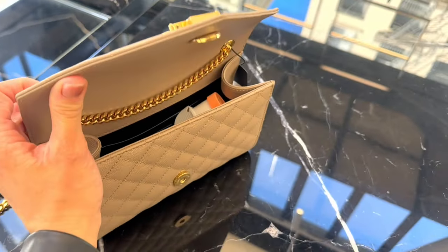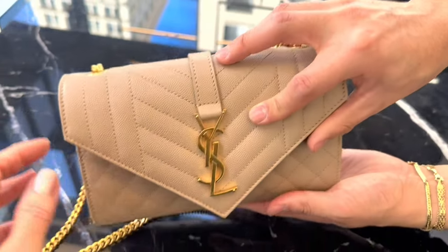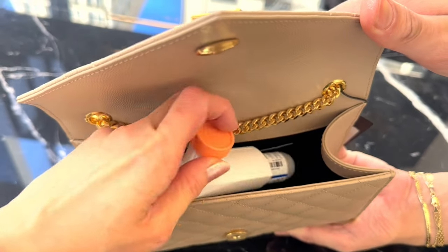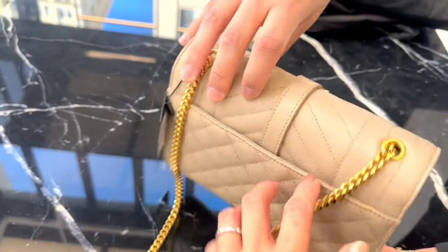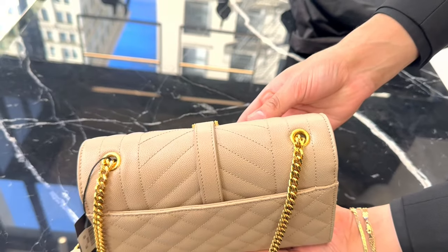Thank you for helping me open it. There's my inhaler — and it fits! I love your bracelet by the way. And this one you can also wear crossbody.